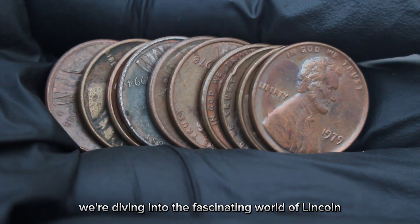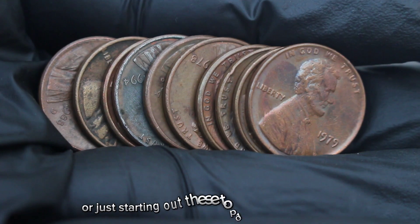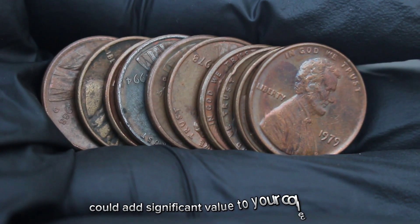Today we're diving into the fascinating world of Lincoln one-cent coins. Whether you're a seasoned collector or just starting out, these top 10 Lincoln pennies could add significant value to your collection. Let's get started!